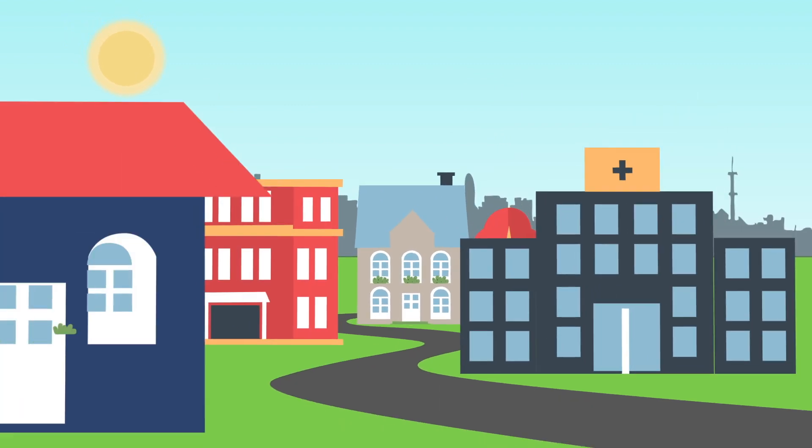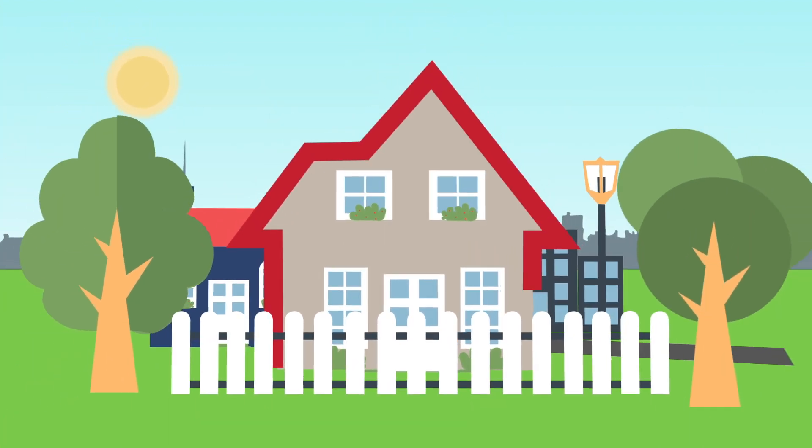Want to get the timing of your home sale right? Today we're here to show you how. Hi everyone, I'm Tom Peach with Tom and Cindy and Associates at Long and Foster, and I'm here with longtime associate Jim Patrick. Today we're going to show you how to get the timing right on the sale of your home.